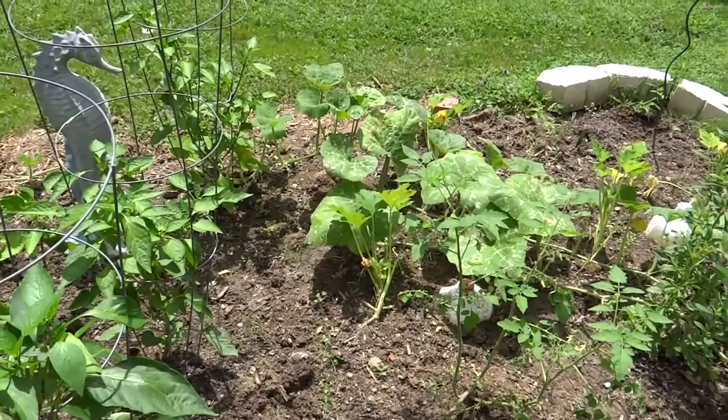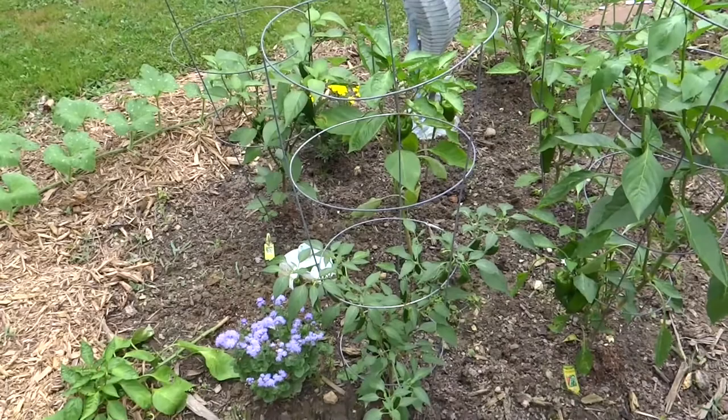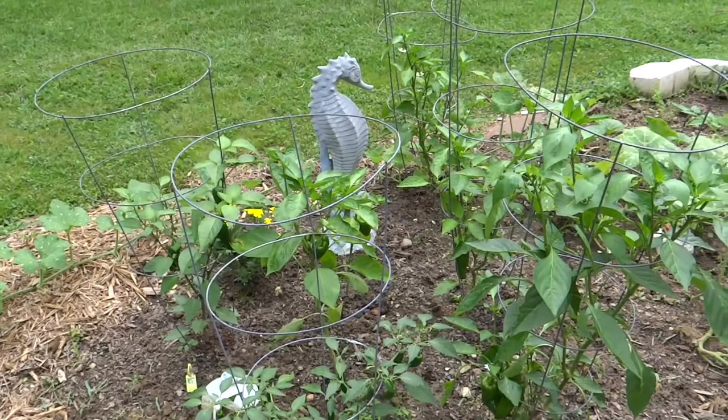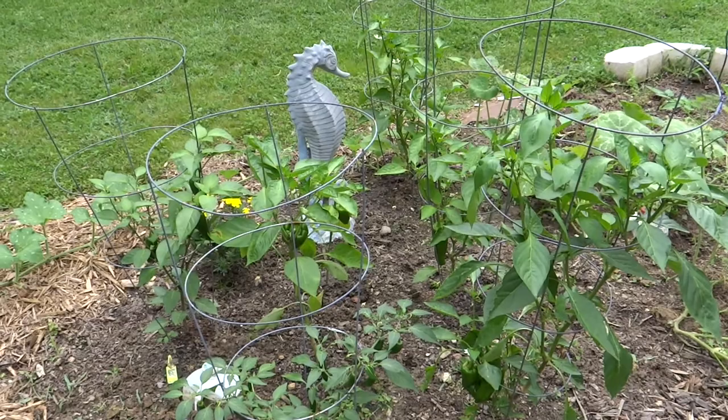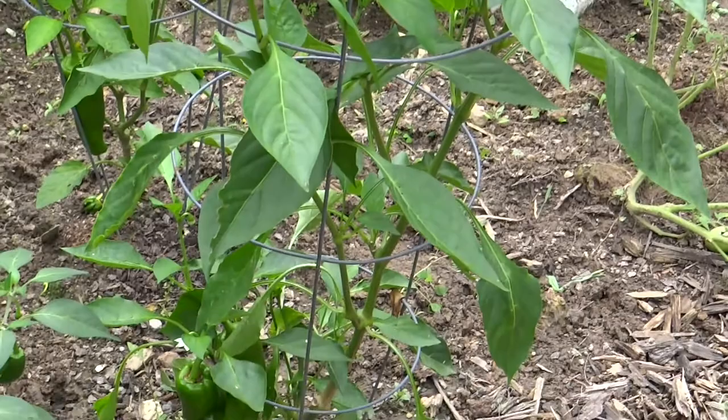Right back here are all of my peppers. I have a few others scattered in the garden here and there, but most are right here. Some are hybrid, some are open pollinated, and heirloom. They are all doing really nice — starting to put out blooms finally, nice and green and healthy, no signs of disease. This is the giant marconi here. I have been picking some peppers on there — you can see some down at the bottom. Behind it is another giant marconi.